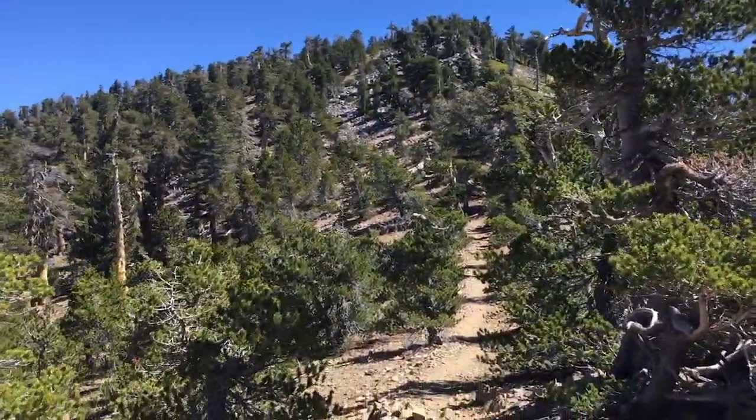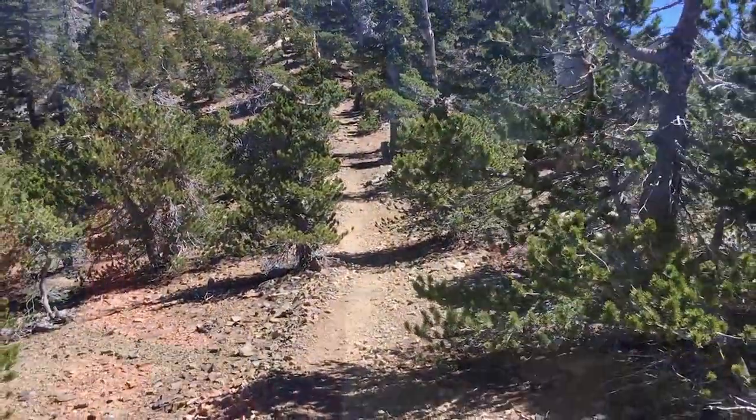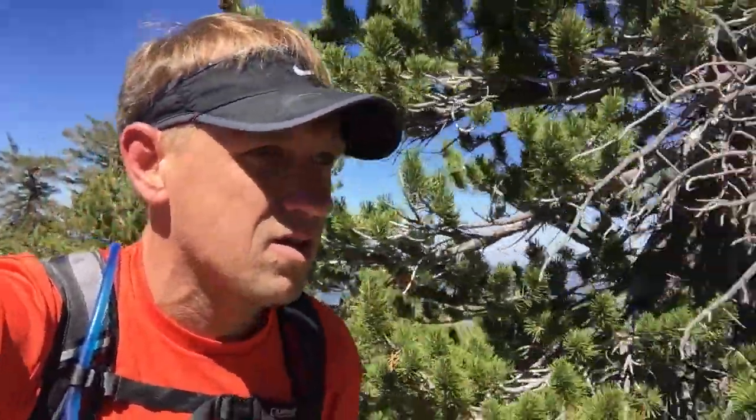Once you've done that, you head back on the trail and there's this little stretch left up to the summit. The views on this section are pretty spectacular, so keep heading up.